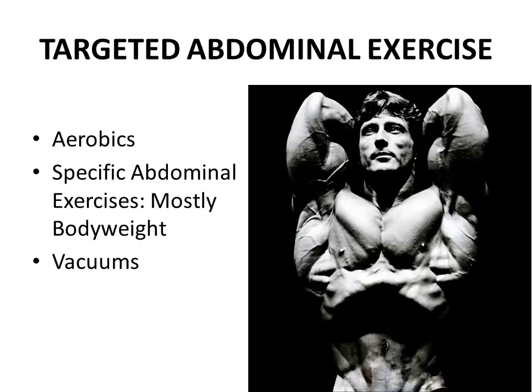Another thing Frank Zane was very famous for — as shown in this phenomenal shot, my absolute favorite — is his practice of vacuums. He preached vacuums, and still does today, as a perfect way of truly reducing the waistline. The reasoning is that the vacuum affects the transverse abdominis, which is basically like your own natural weight belt. It travels horizontally around your waist like a real weight belt, and doing vacuums consistently throughout the day tightens the transverse abdominis, giving you a smaller, reduced waistline. I'll be covering an extensive video on Frank Zane's methodologies for achieving the perfect vacuum.